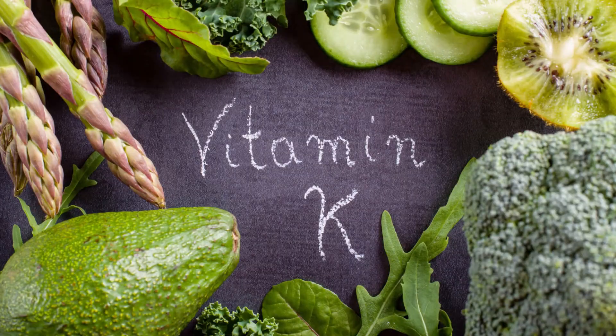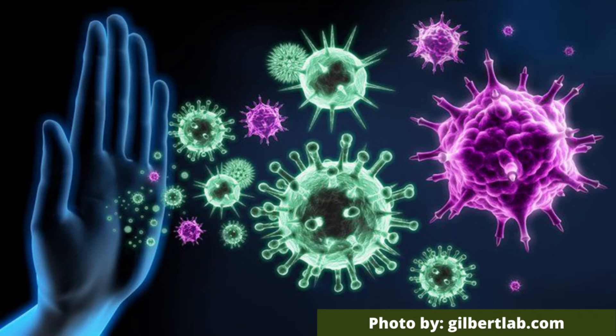Cucumelons also contain vitamins C, E, and K. They've also got potassium, powerful antioxidants that include lycopene and beta-carotene. And on top of all that, they may also help in boosting your immunity.